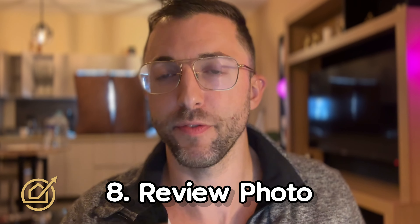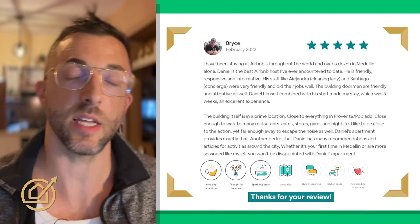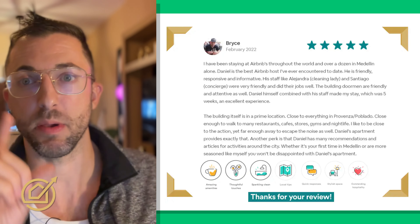Number eight: the review photo. Airbnb puts reviews all the way at the bottom of your listing page. We want to bring those reviews up. One way to do that is to create a nicely designed image featuring reviews and place it among photos six to ten in your listing.